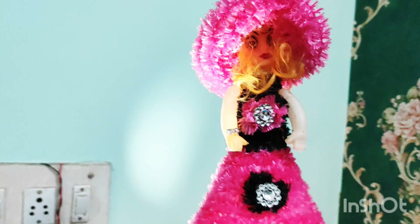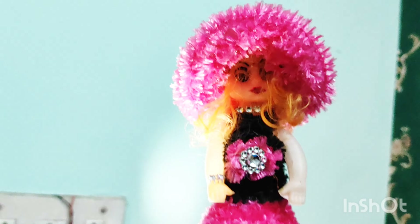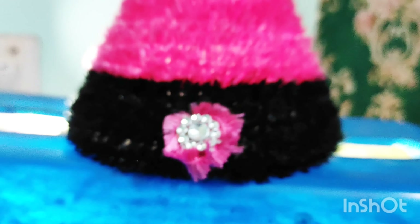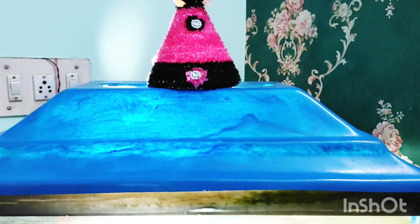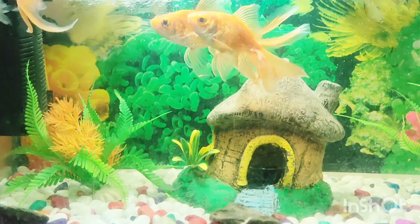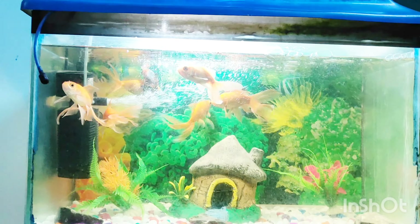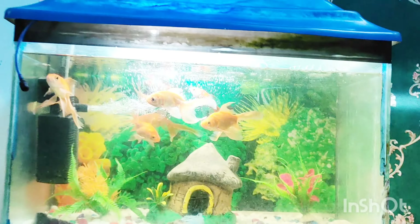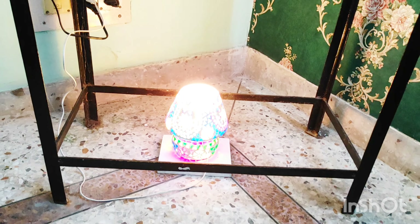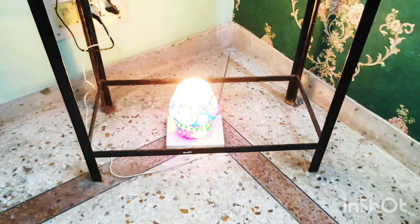This doll I bought from Haridwar — it is very beautiful. I have placed it on top of the aquarium and it gives a cute look to my drawing room. This is my aquarium. At the bottom of the aquarium I have put a beautiful lamp which gives a beautiful look to my living room — I will give you the link in the description box.